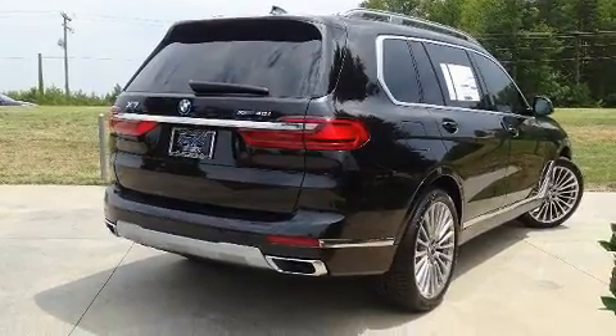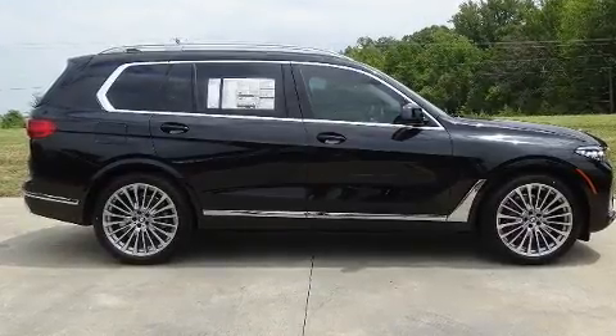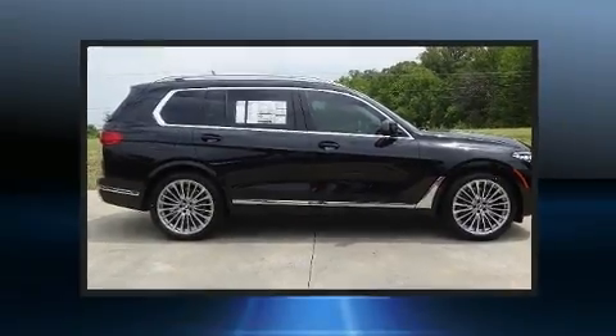This model accommodates six passengers comfortably and provides features such as a trip computer, heated steering wheel, a power lift gate, and power seats.